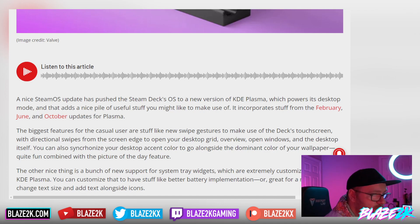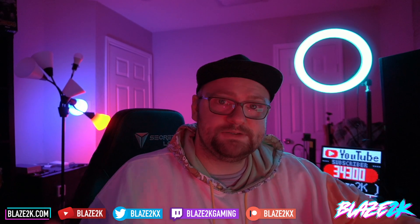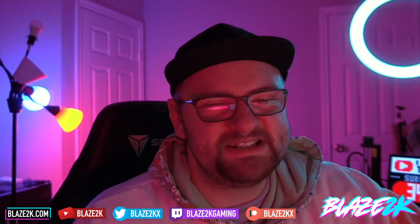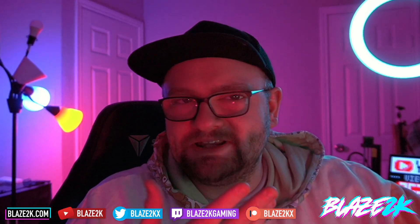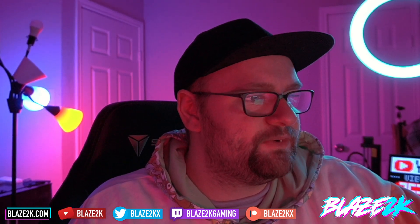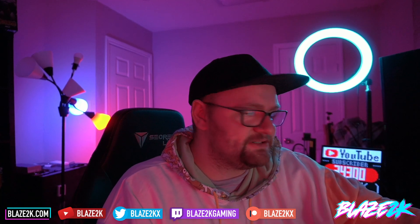You can also synchronize your desktop accent color to go alongside the dominant color of your wallpaper — quite fun combined with a picture of the day feature. So if you're big into desktop mode on SteamOS with the Steam Deck, you're going to love this update. It's just little updates like this that make things even better and more comfortable to use, especially on a touchscreen, especially on the Steam Deck. Quality of life improvements — that's the phrase I was looking for.